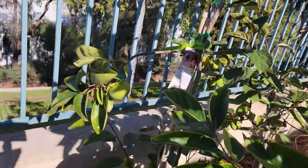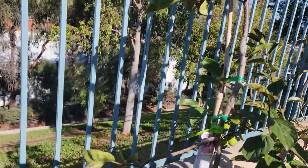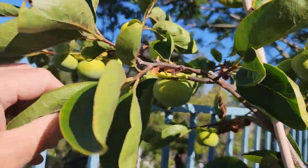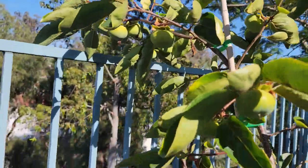This other one here is the Fuyu persimmon. Of these three persimmon trees, this was the last one to bloom, and it also managed to put out a good amount of fruit.